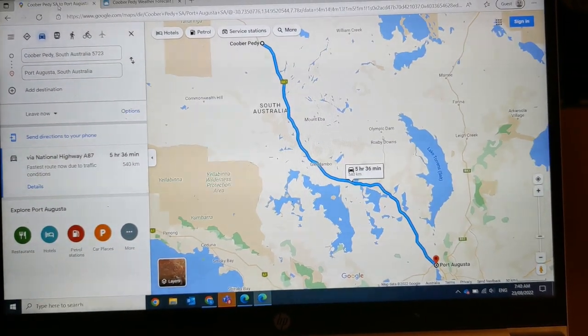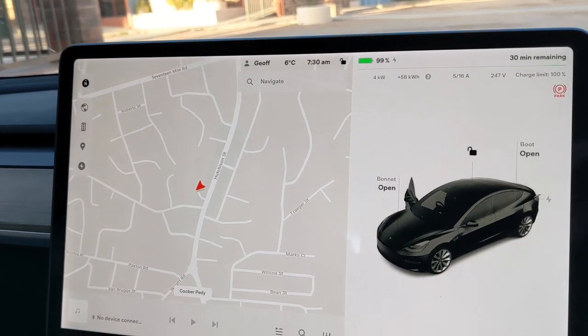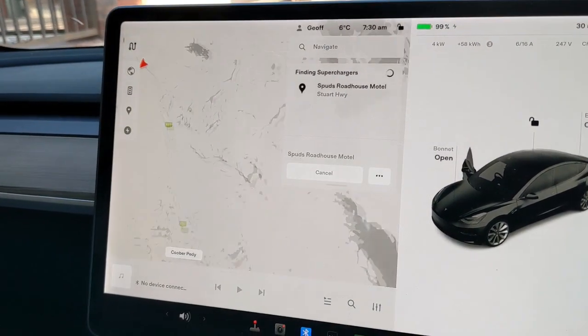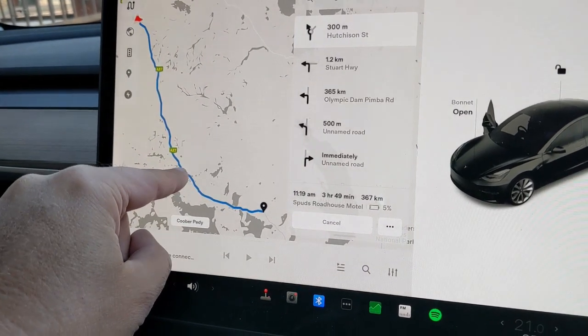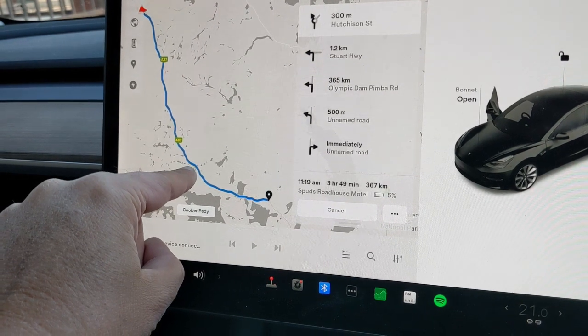The wind was howling last night — like a dust storm in Coober Pedy. We're almost all charged up and heading off to a place called Spuds Roadhouse, which is just on the turn-off to Woomera. We can't stop at Glendamo — we're going to have to stop at Spuds — because that charger is out of order.